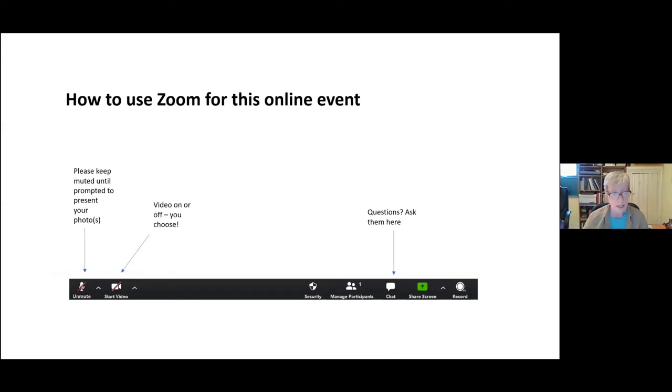A couple of housekeeping notes. Most of us are getting used to Zoom, but there is a little microphone in the bottom left corner of your screen. Please keep yourself muted unless you're prompted to present your photograph — it makes a better listening experience. You can also toggle your video on and off by clicking the camera icon. The third thing to note is the chat function — if you have questions for the speakers, put them in the chat and we will be trying to monitor that as we go along.